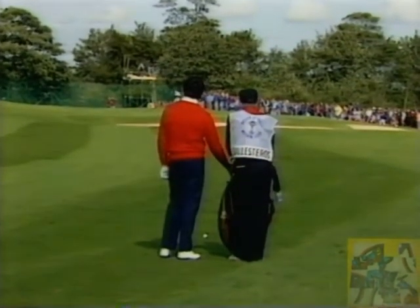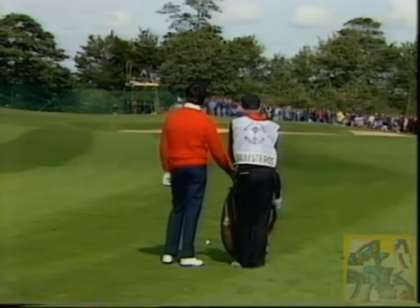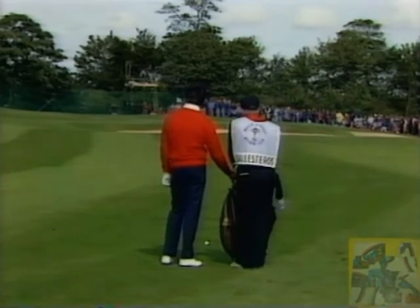Seve, of course, is quite capable of turning on the magic. But this is not an easy shot. The wind is very brisk indeed, and the greens are firm.